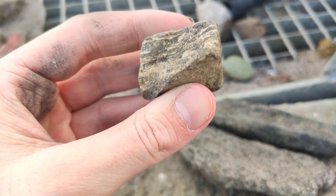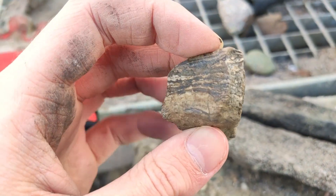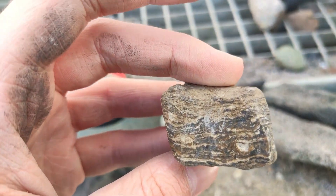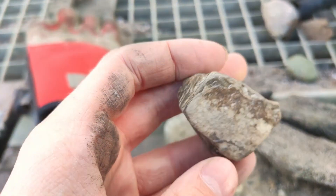And I think — let me show you — I also found this piece, which I think is petrified wood. So this is my second piece of petrified wood I found here in this gravel pit, and that's really nice.